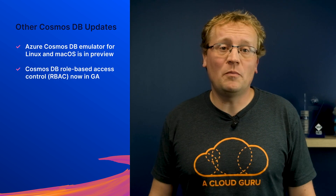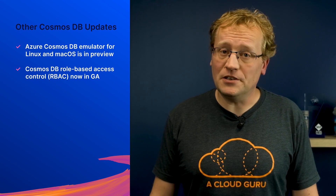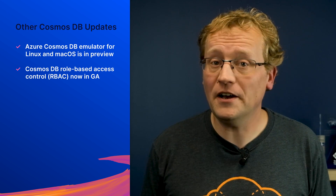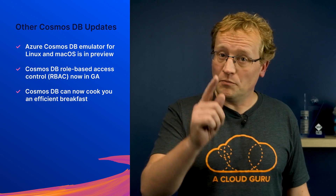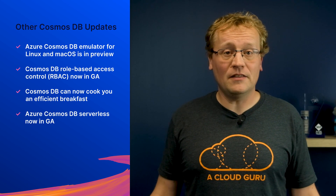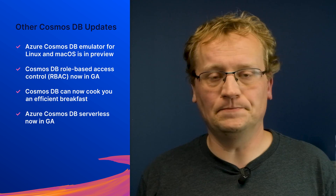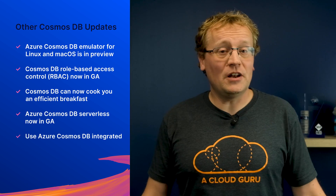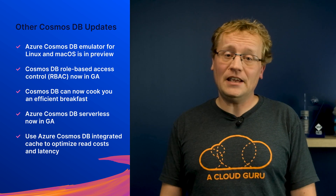Azure Cosmos DB Emulator for Linux and macOS is in public preview. Cosmos DB role-based access control, or RBAC, is now in general availability, enabling even finer-grained access control to the data. Azure Cosmos DB Serverless is now in general availability, and this model can optimize costs for spiky or intermittent workloads. You can also now use the Azure Cosmos DB integrated cache to optimize read costs and latency.